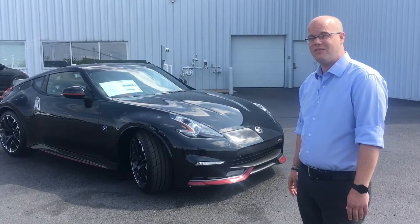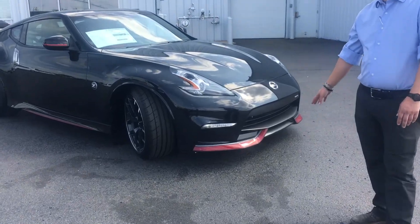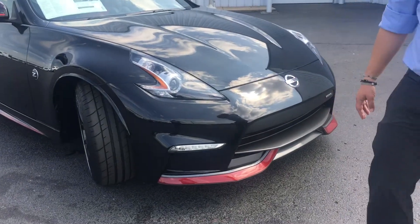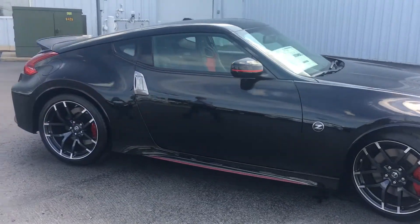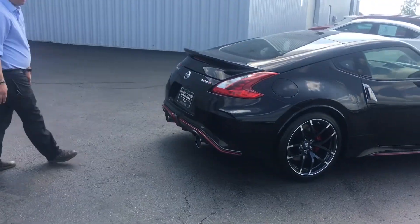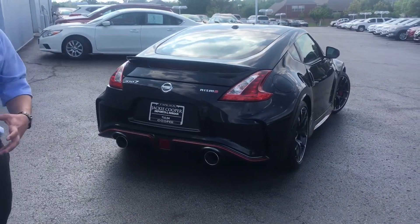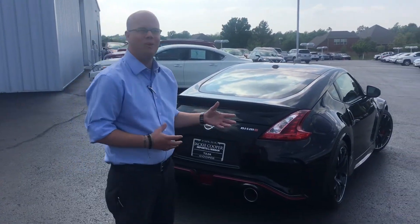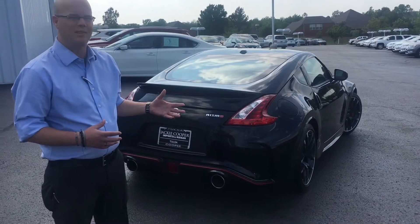To give you an idea of how this one's different from a normal Z, starting with the obvious stuff on the body — this thing has some extra additives that the regular one doesn't. You can see on the front you've got an added front spoiler down there. On the sides you've got the red side skirts that your normal one isn't going to have. And then back here at the back, you've got an upgraded diffuser that's going to help your airflow. Now these things aren't made just to make the car look cooler — they actually have a purpose to help condition and shape the airflow around the car as you're driving, so you're not creating a bunch of drag.